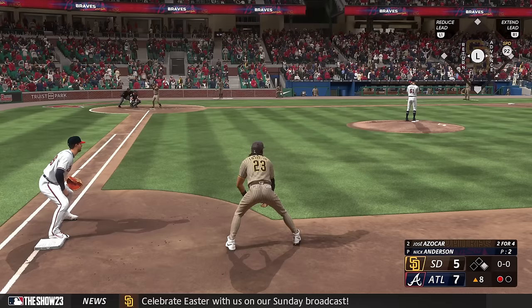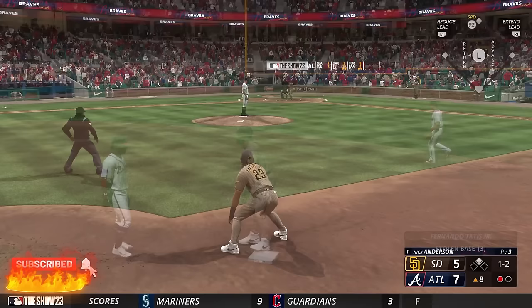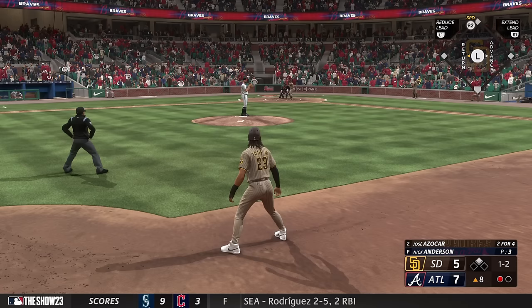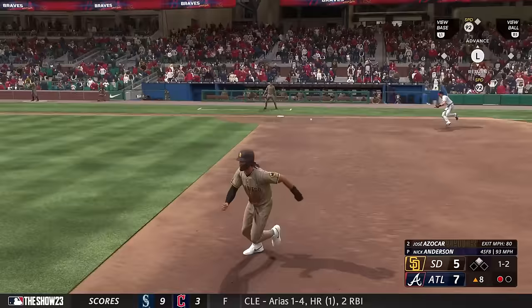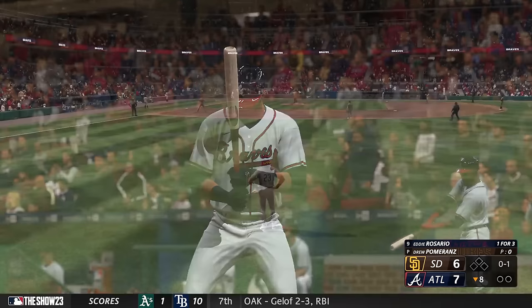Jose Azucar is the next up for the Padres. Tatis runs — pitch inside. And that's a stolen base, not even close. Anderson ready to work. On the ground to third, and this ball is going to wind up out.